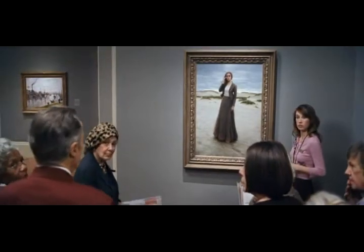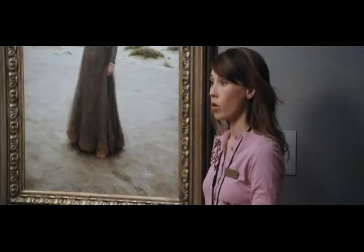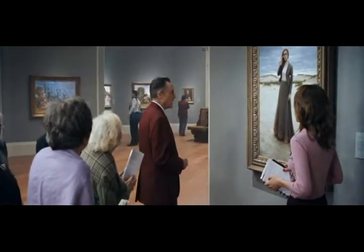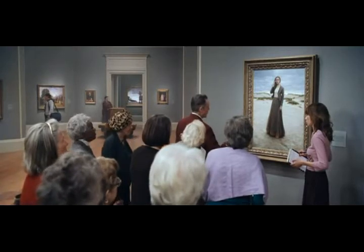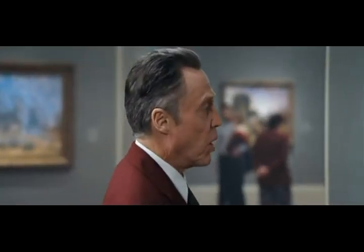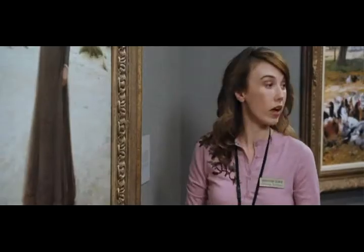I don't mean to interrupt, but there are some things I could clear up for the group. May I? The Lonely Maiden was painted in 1875, not 1873. And the girl in the painting is not the artist's daughter but in fact the niece from his wife's side. Also, the painting technically belongs to an offshoot of the Northern French Naturalist Movement — the post-Naturalist Movement — one of only three works completed. Oh yeah, I knew that.